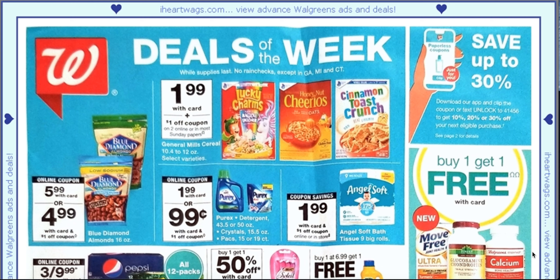Hey guys, welcome back to my channel. Today is a Walgreens ad preview.